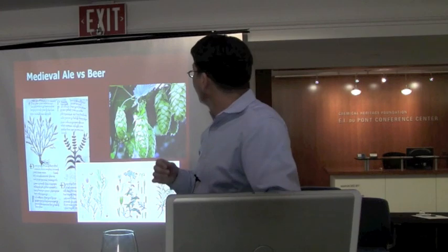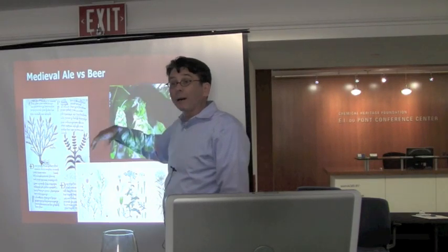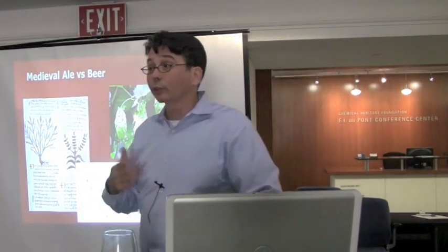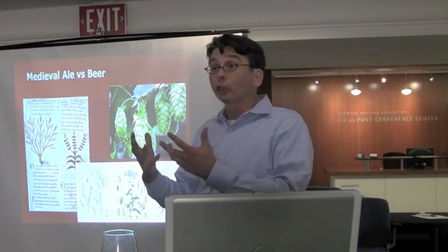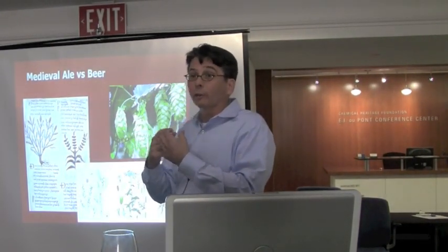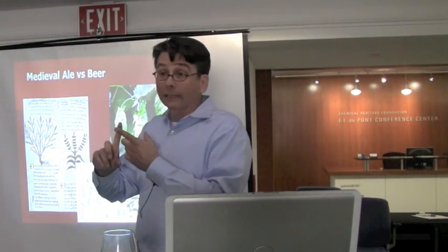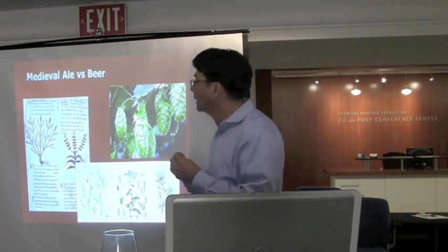Hops is what kept beer from going bad very quickly, but hops were not always used. Hops were adopted in about the 12th or 13th century in England, a little earlier on the continent. Before that, in the Middle Ages, other herbs were used, and you can still find some really quite good beers brewed with a variety of herbs. The brewer's term for this collection of non-hop herbs is called gruit — G-R-U-I-T — and that refers to a mixture of herbs. Some very common herbs like heather, rosemary, lavender, pine — the tips of pine or spruce tree needles — can be used.